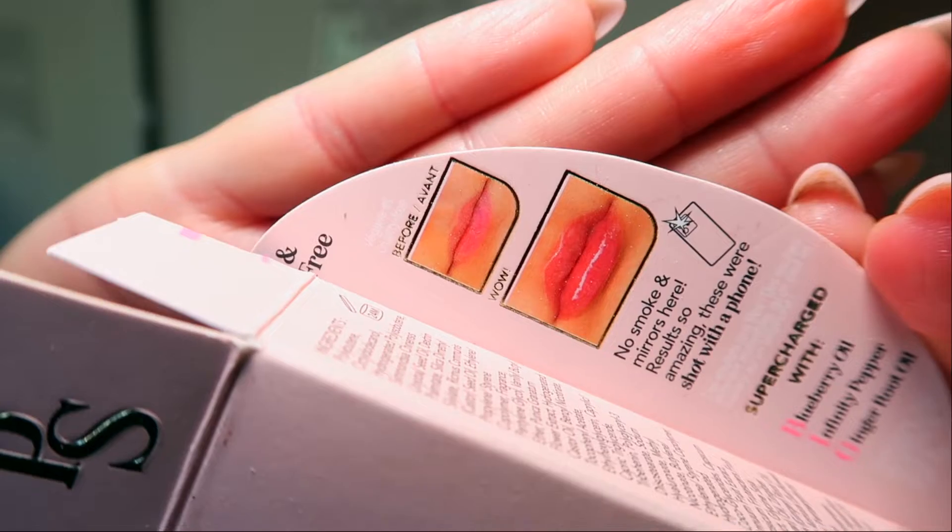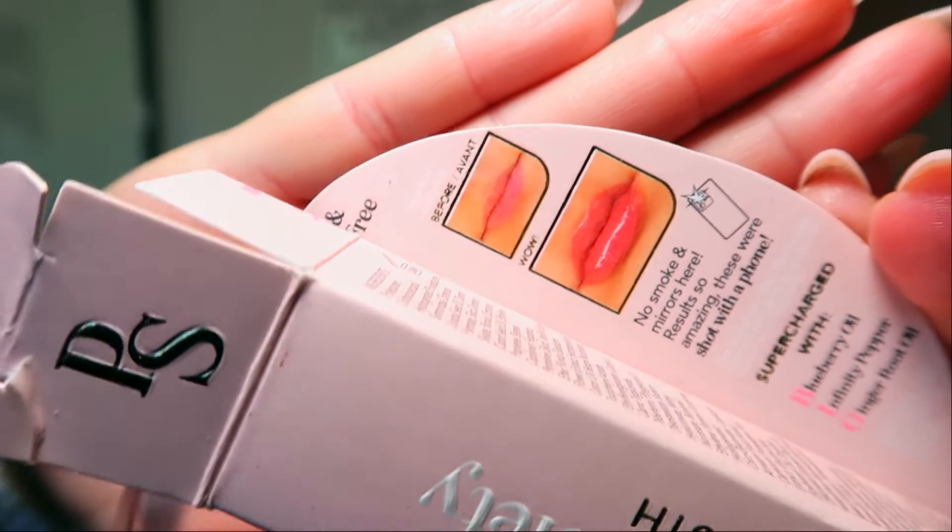Then I got the Big Mouth. This is called the Polite Society Big Mouth Lip Plumping Oil Gloss. What I think is really cool is that they offer two sizes — the small one for $15, which is what I got, or the full size for $27. So if you just want to try it out you can get the mini, or go full size right off the bat. When I saw the before and after I was like, whoa, that is a good before and after.